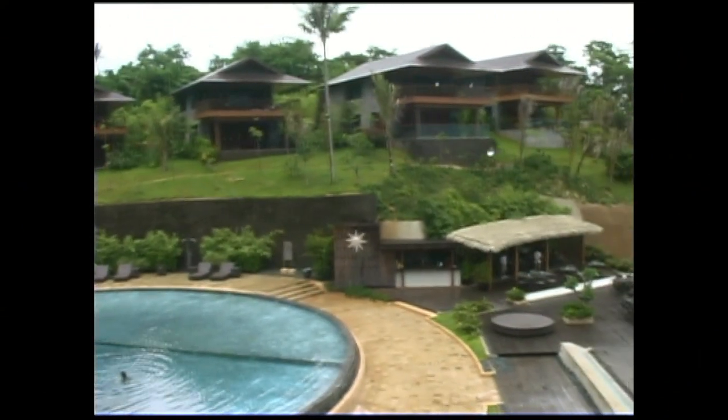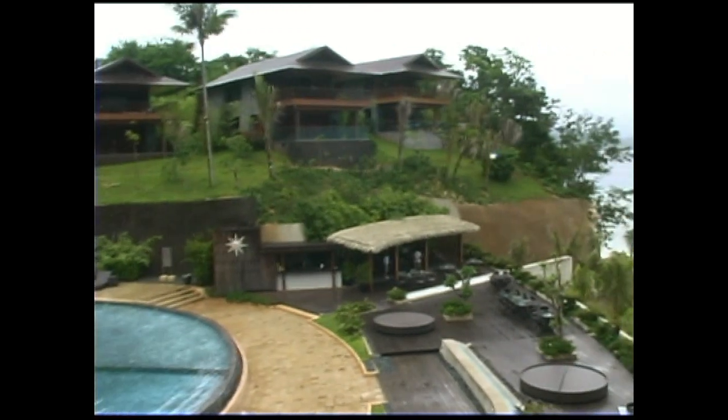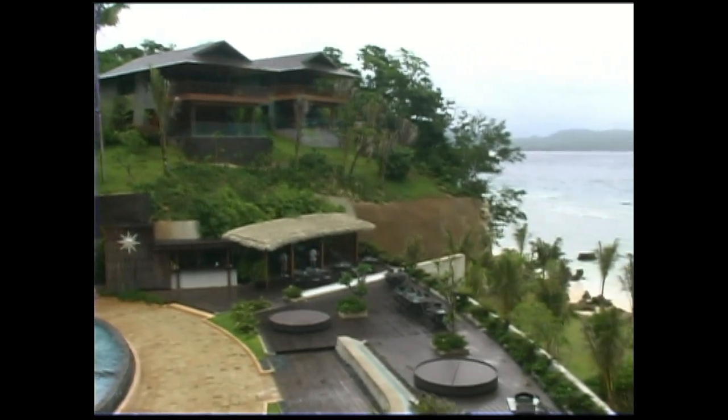This is a view from the presidential suite looking out toward Panay Island.